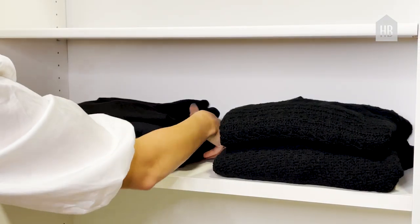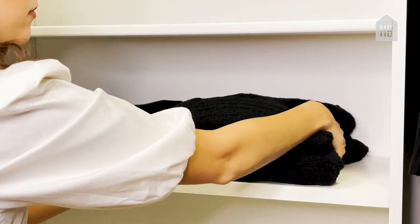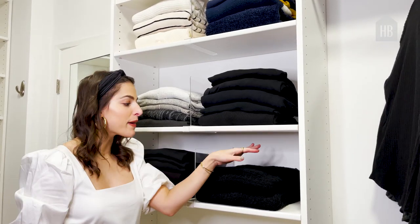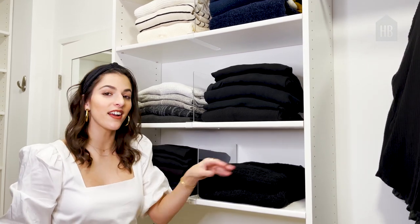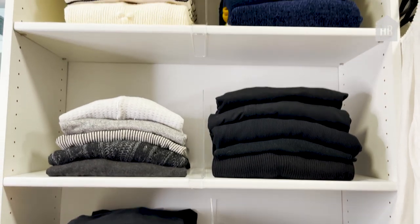I like to put sweaters on a shelf or in a drawer if possible, because when you put them on a hanger it tends to stretch out the knit in the shoulders — so it's best for longevity to keep them folded. I also like to add cedar rings between the sweaters because it really keeps moths away.